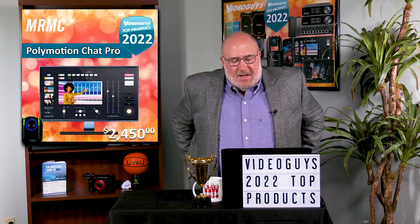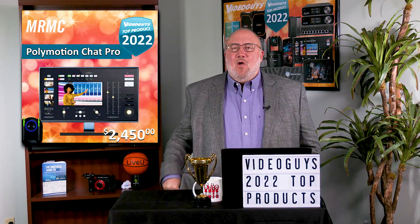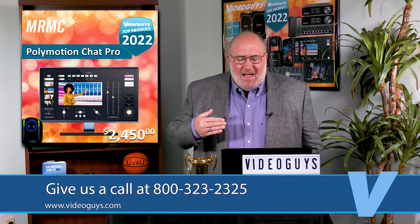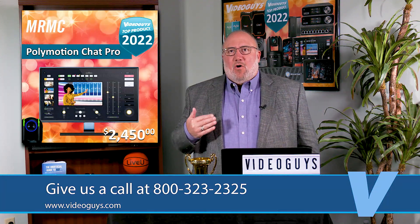Next up is a product that I can't put on the shelf — it's software. It's called Polymotion Chat Pro. If you guys recall last year, I talked about what I thought would be the big technologies of 2022. I really thought that the next big thing would be auto tracking.